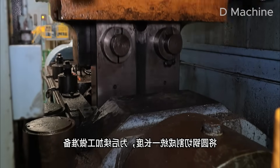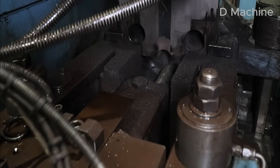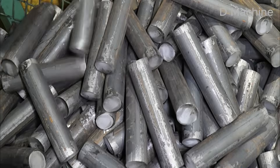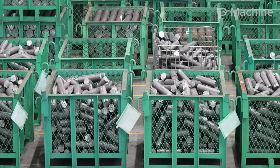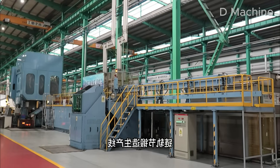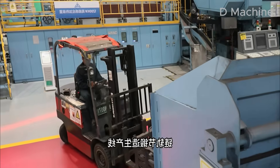It all begins with the raw material — heavy, solid steel bars lined neatly along the feeding line. Each bar, over a meter long and weighing several dozen pounds, will soon be transformed into a vital component of a machine that moves mountains. In this first stage, the bars are automatically fed into a high-speed cutting machine. Blades slice through steel with remarkable precision, separating each bar into uniform billets — small cylinders that will become the building blocks of the track chain.